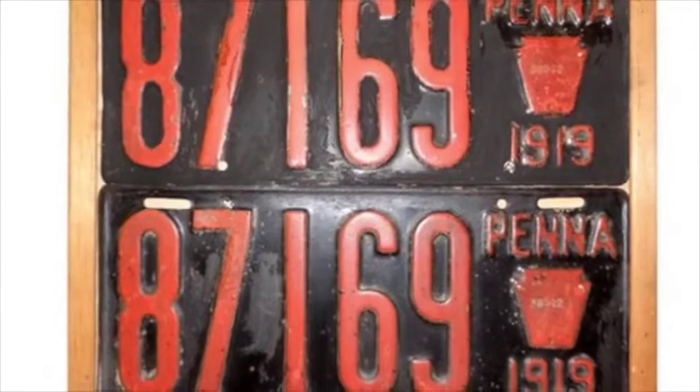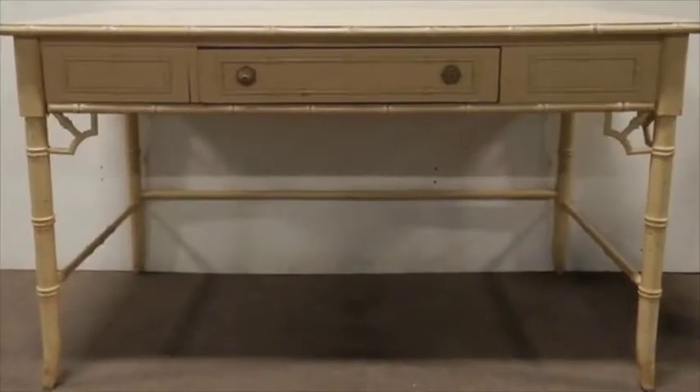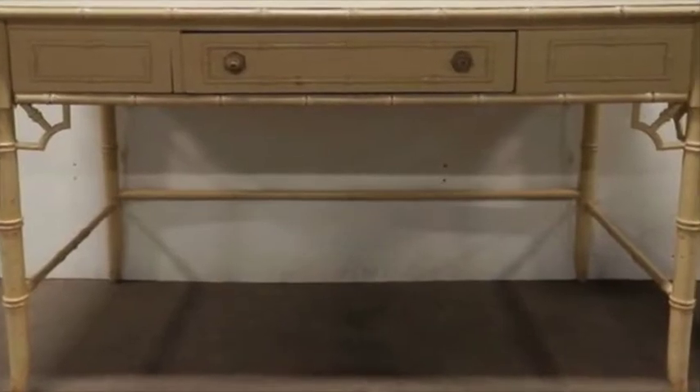Our highlight furniture is a five-piece kitchen set, a Thomasville painted desk, oak chest, and baker's rack.